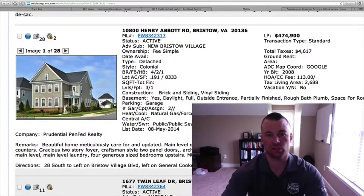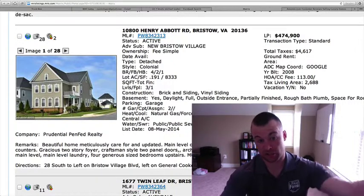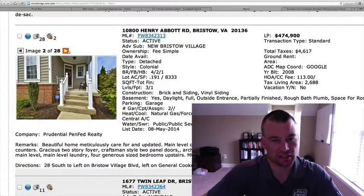10800 Henry Abbott Road, located in Bristow Village, $474,900. Four bedrooms, two and a half baths, 0.191 of an acre. 2,688 square feet with a partially finished basement, so you're somewhere over 3,400 square feet total. Vinyl siding with detail, and a two-car garage on the back side of the home.